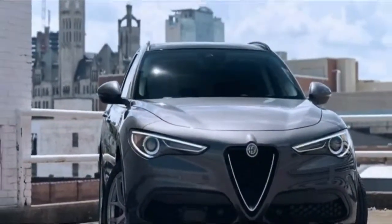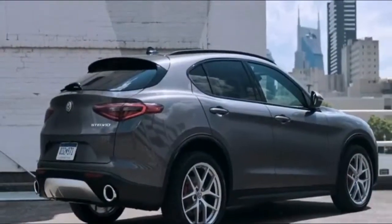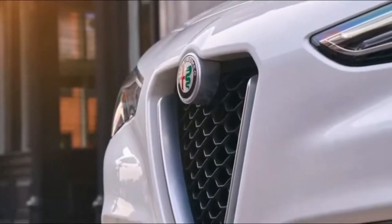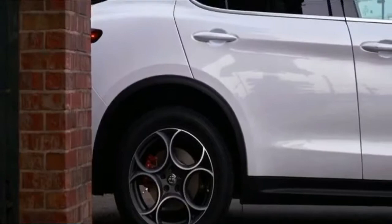Sport variants, available in both base and Ti configurations, incorporate paddle shifters, aluminum interior trim and pedals, larger wheels, and painted brake calipers in red, black, or yellow, along with gloss black exterior trim.